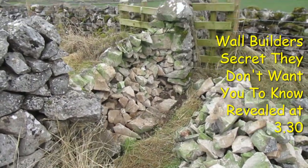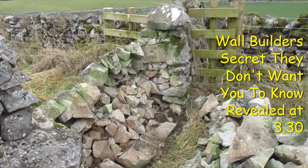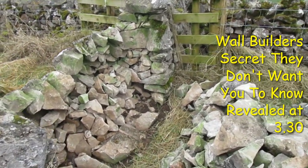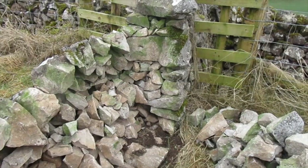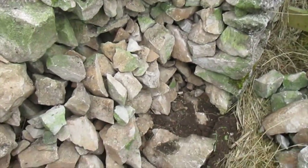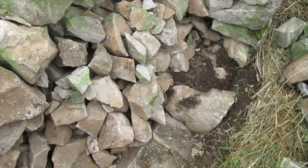We found we've got this bit of dry stone wall down. Occasionally they do fall down, but the most common reason they fall down is that they get burrowed underneath by little mammals - moles and such like, occasionally badgers, foxes - not so much foxes here but badgers occasionally.